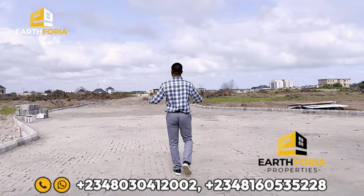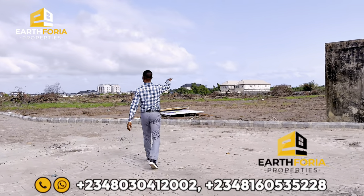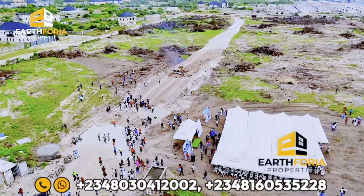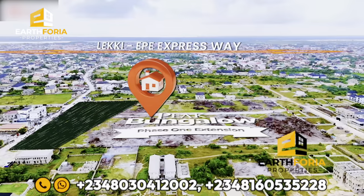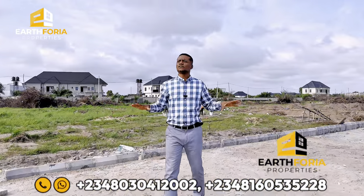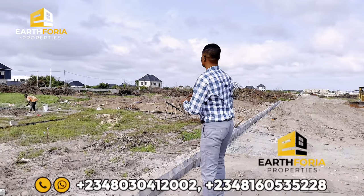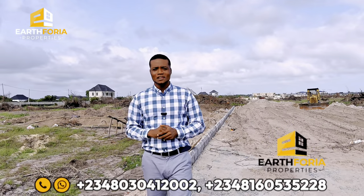Paving is already ongoing and a lot of work has been done. This section will have both buildings and lands. The gates are working and we have foundations already underway, so this project is going to be delivered faster than we thought. This place is already in a developed environment, so you don't need to snooze on this. This is an opportunity to key into this property now that it's still selling at pre-launch prices.